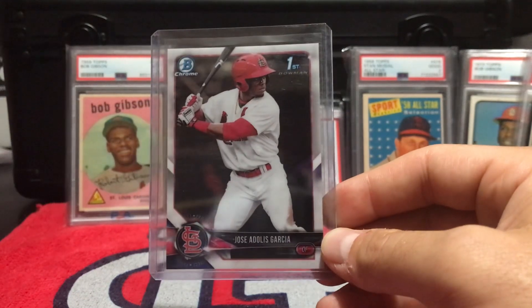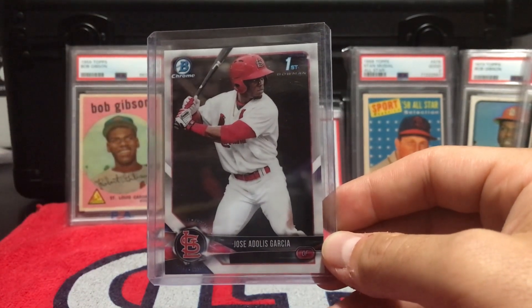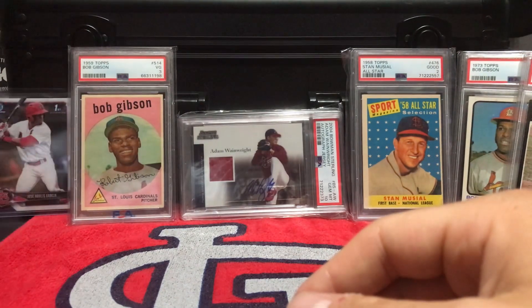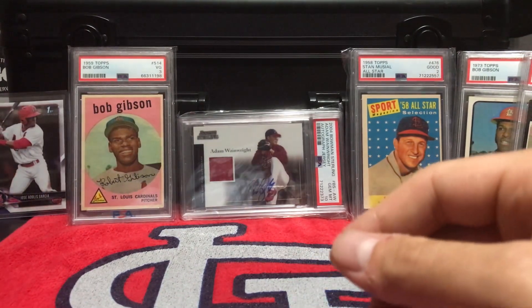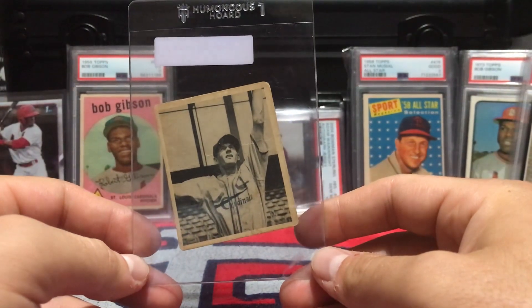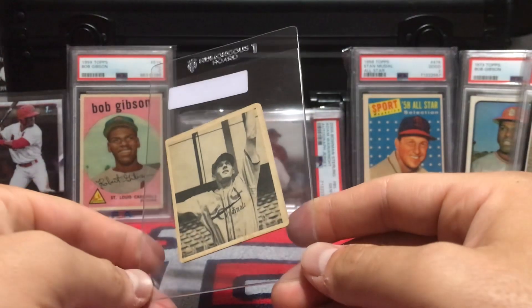As a Cardinals fan it kind of makes me ache, but I guess it's just one of those things that happen. We've been doing it with all those outfielders and just everyone really, it seems like.